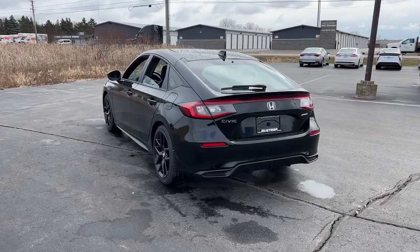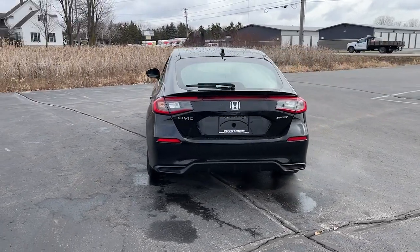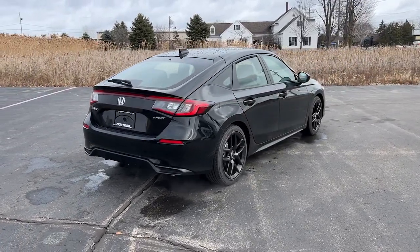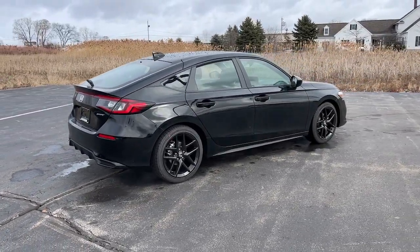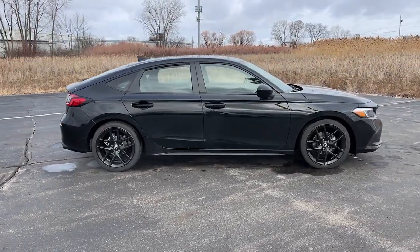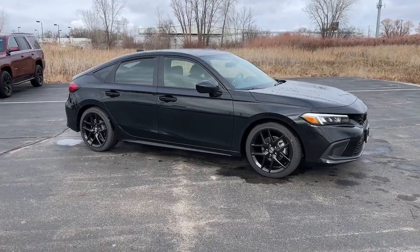The following are some of this vehicle's highlighted options: pre-collision system, lane departure warning, keyless entry, remote engine start, lane keeping assist, adaptive cruise control, keyless start, backup camera, steering wheel audio controls, alarm.